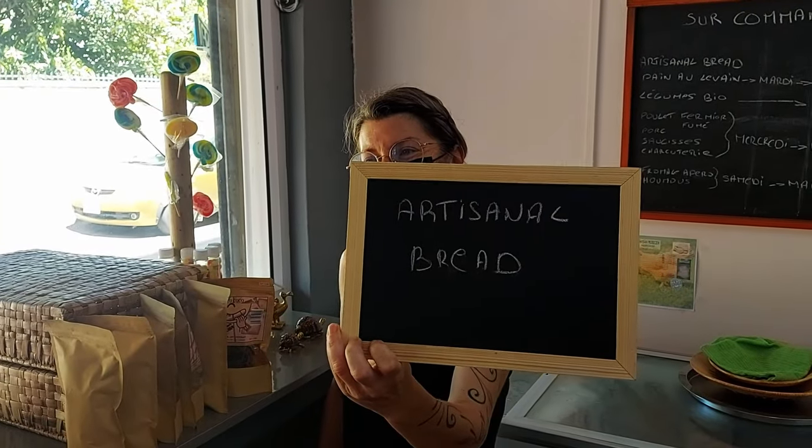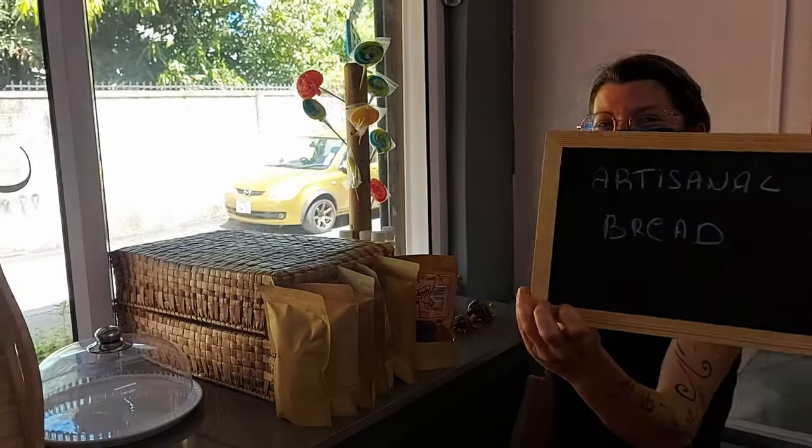They have goat cheese made with Mauritian goats, Mauritian milk - Mauritian cheese right there. They also have chicken, and there's just so much stuff, guys. They even have artisanal bread, though it's not here at the moment - it's all sold out.